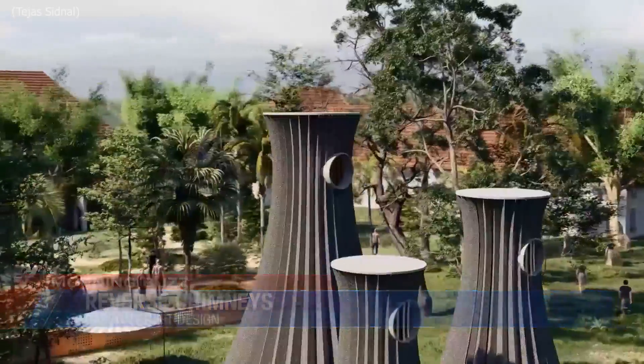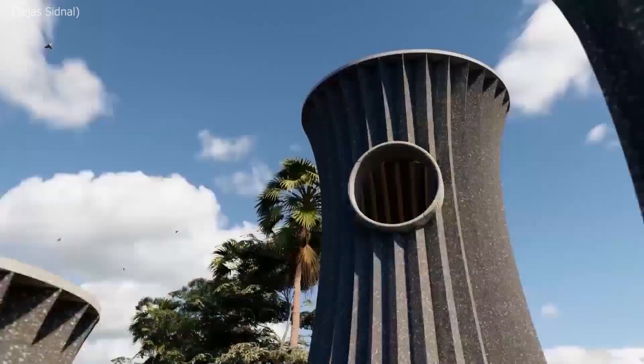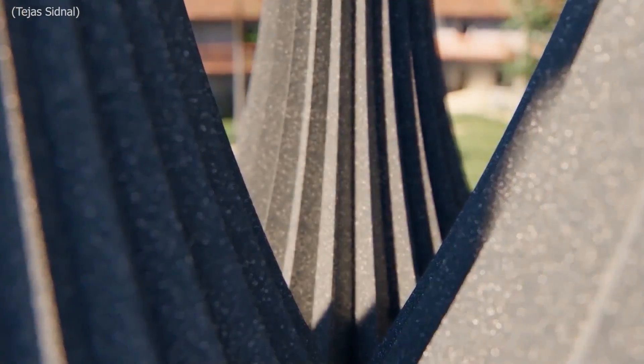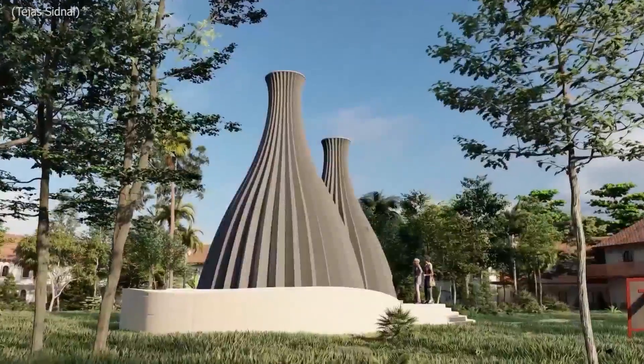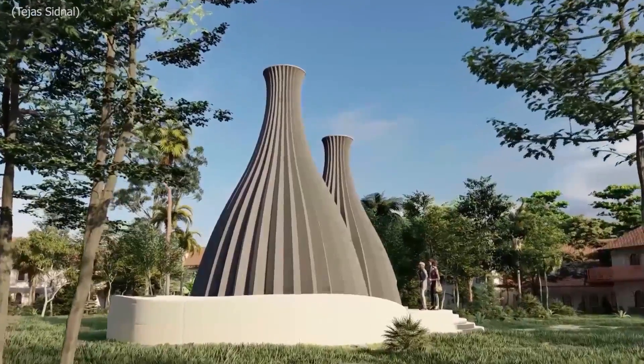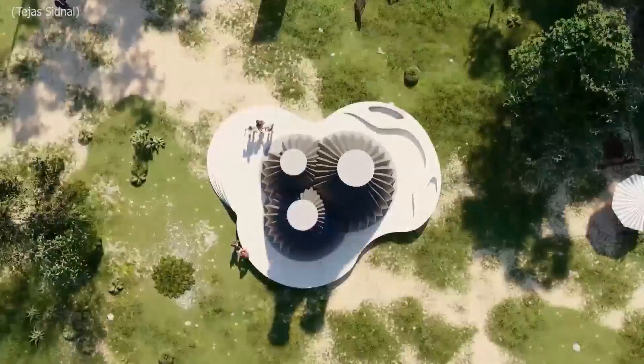I would be so curious to see how that works. It looks kind of crazy, but it's doing something — just taking all the pollution and bringing it in instead of pushing it out, which is kind of cool. Just new ways that people are trying to save the environment right now. Why not?